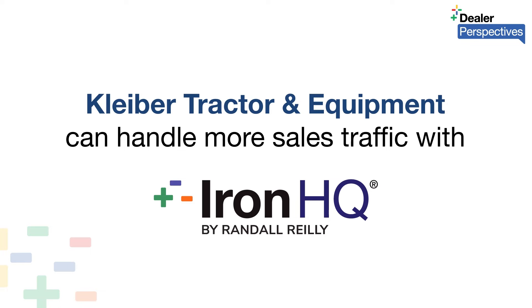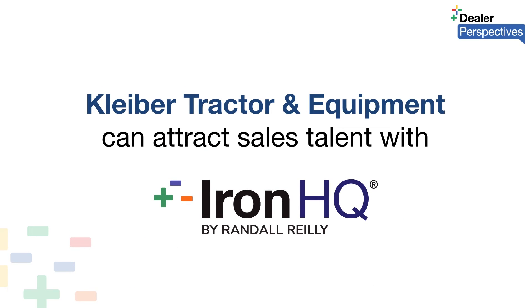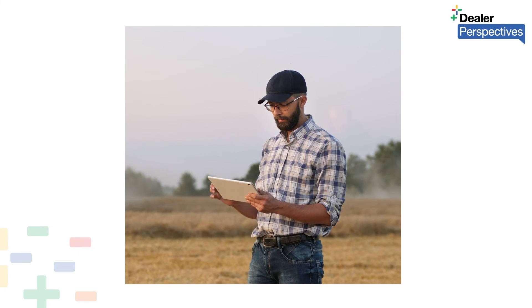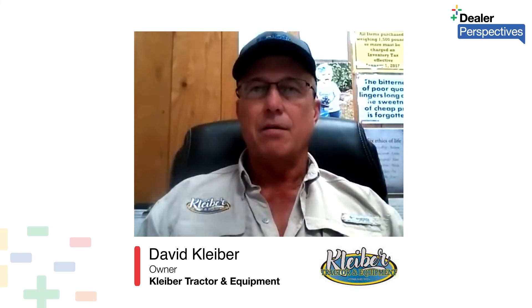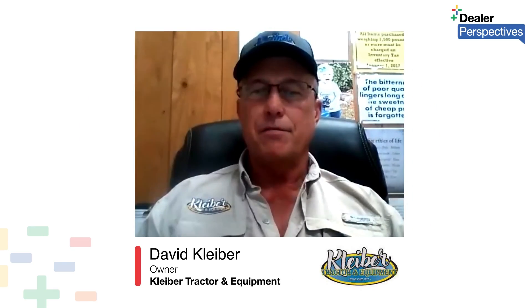We're handling way more traffic per employee than we did when we were manually figuring this. I have a gentleman who works for me who was a New Holland rep at one time — he came to us because he saw how efficient Iron HQ was. I feel like that's part of the reason why he chose us; he could have gone to any other New Holland dealer in central Texas. This product is very, very useful whether you're a one-store dealer or a 15-store dealer. It doesn't matter — this product fits everybody.